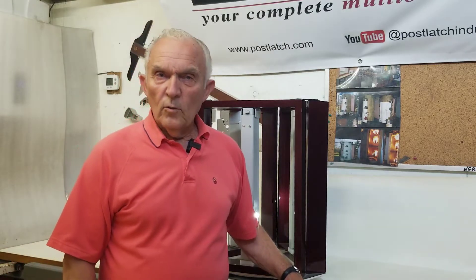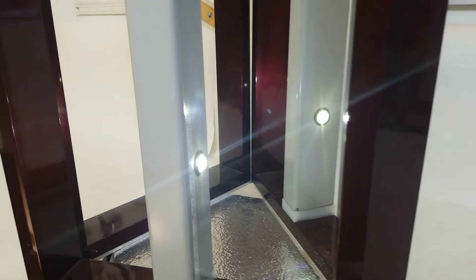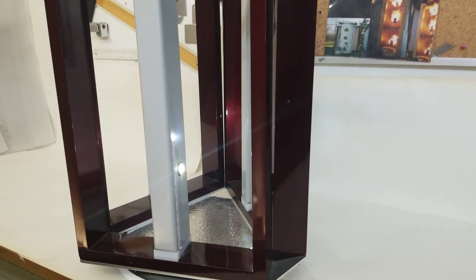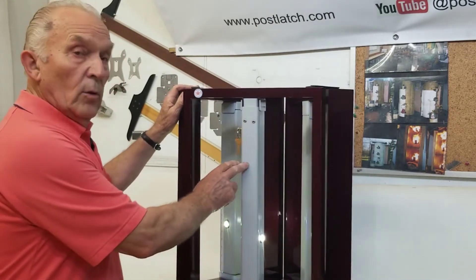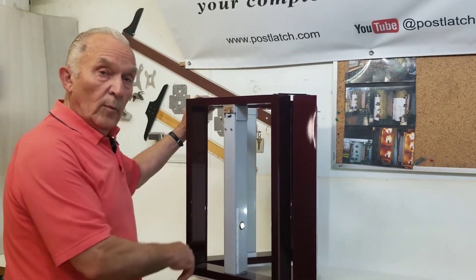We are so excited to be introducing the new AutoConnect solution. We now offer the AutoConnect option in all our products. That includes the thumb release, our lockable, and our fire rated removable volumes.